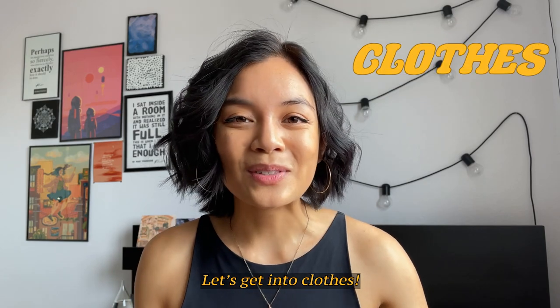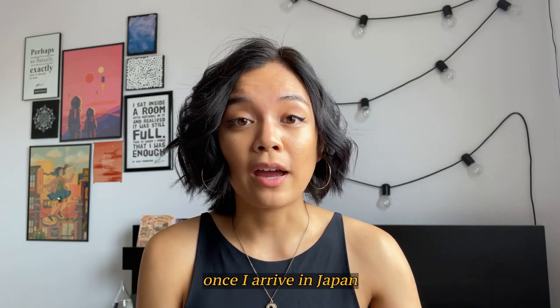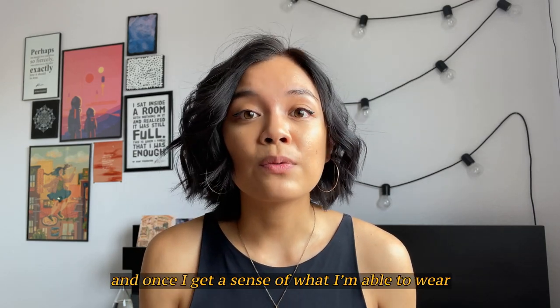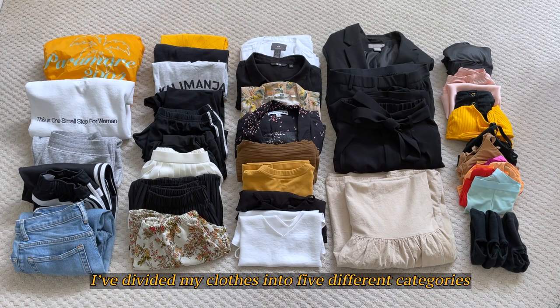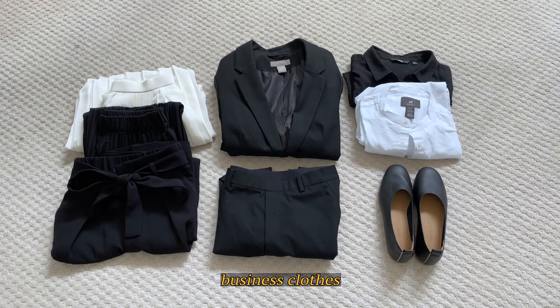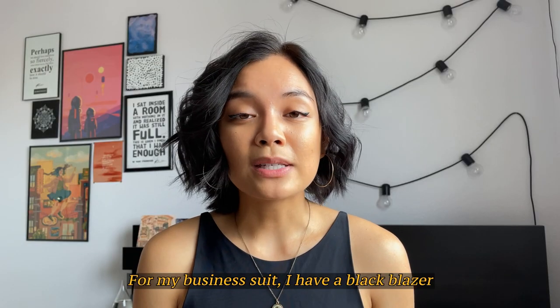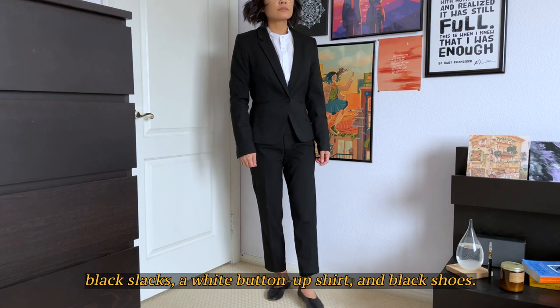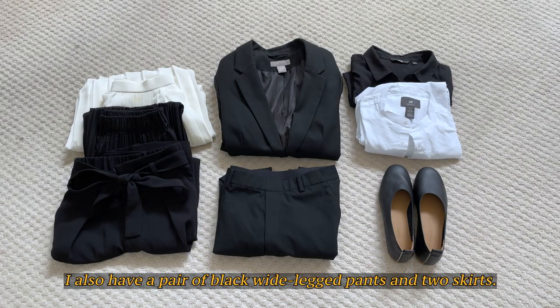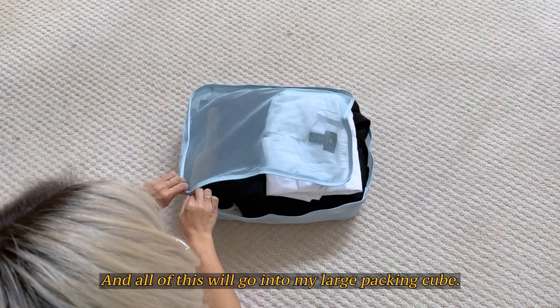Let's get into clothes! As I mentioned earlier, I'm planning to buy a lot of clothes once I arrive in Japan and get a sense of what I'm able to wear at my different schools for work. I've divided my clothes into five different categories: business clothes, casual wear, shirts, intimates, and shoes. For my business suit, I have a black blazer, black slacks, a white button-up shirt, and black shoes. I also have a pair of black wide leg pants and two skirts, and all of this will go into my large packing cube.